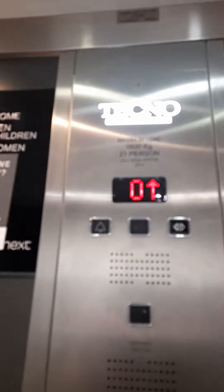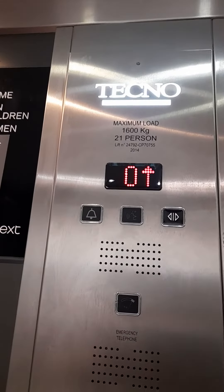This is the lift at Next in Bath — Technolift. I've got a 2. Door closed and I push the button. It's a Technolift, capacity 1,600kg, 21 persons, installed in 2014.